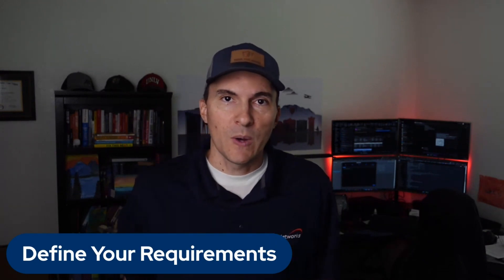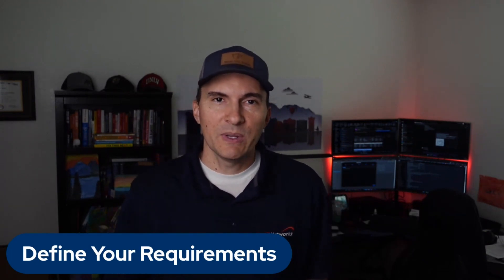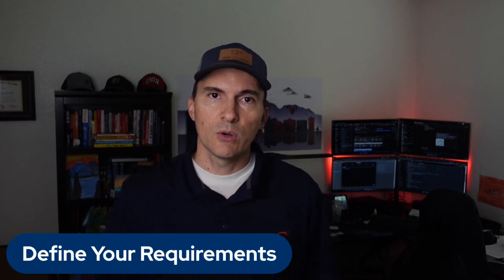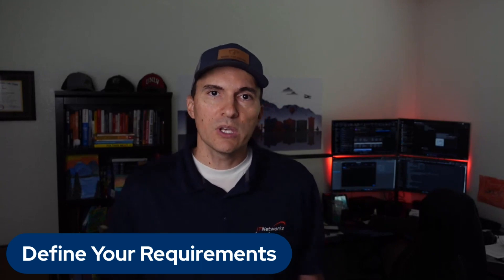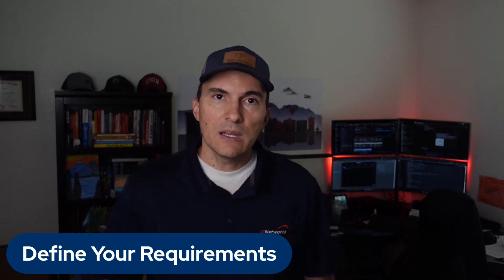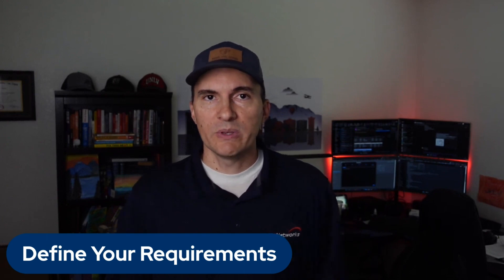Number one: define your requirements. It's always good to start off, before evaluating any potential vendors, with a clear understanding of your business requirements and your goals. What specific solutions or services are you looking for? Identifying your needs will help you narrow down vendors that align with your objectives and your business goals.